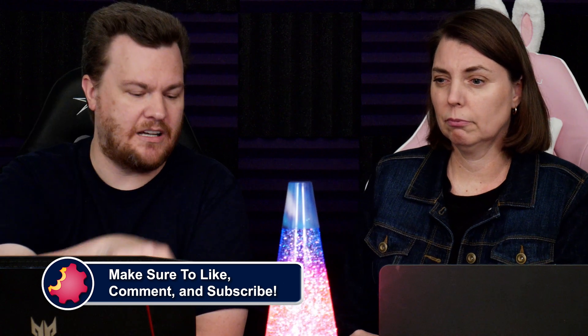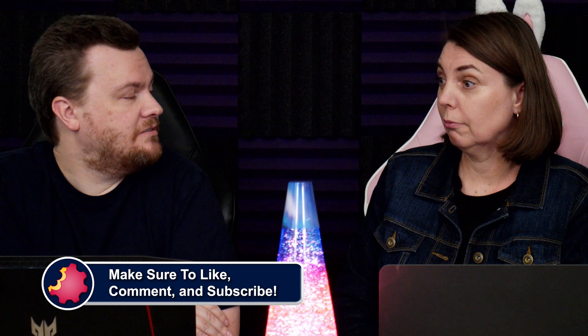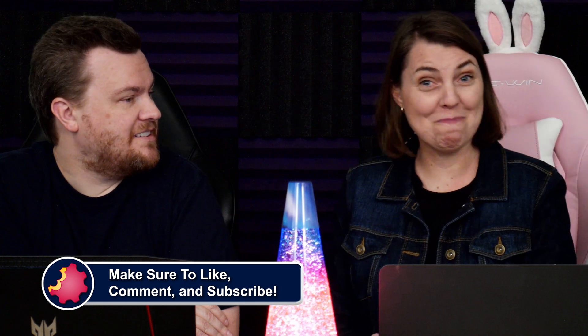Thank you all for being here. Like, comment, subscribe, ring the bell, and all the other things. And we will see you next time. Soon.